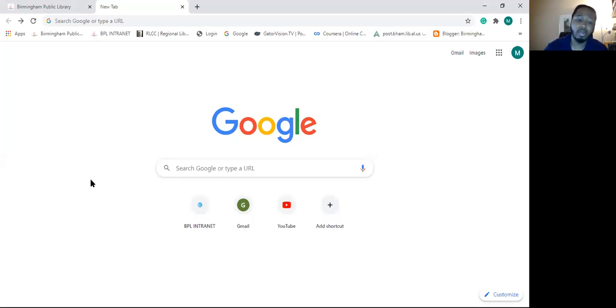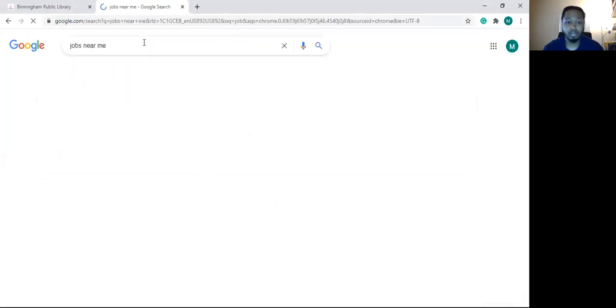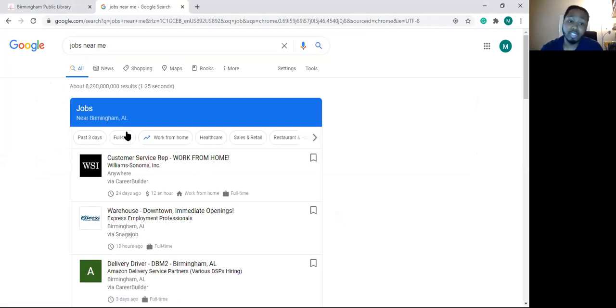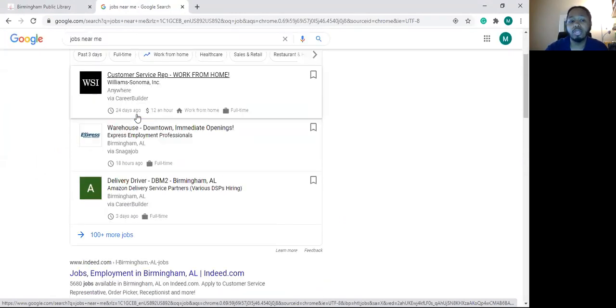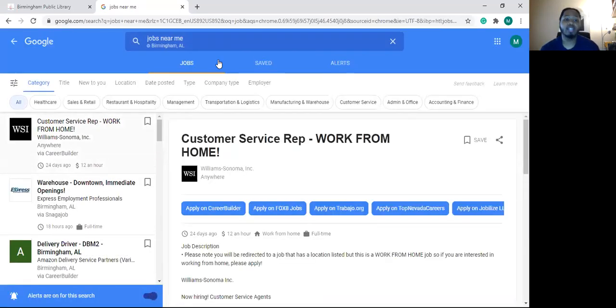Sometimes with Internet Explorer or Firefox the feature won't pop up right away. When you get to the Google home page, type 'jobs near me' in the search box right in the middle of the page. Once you type that in, a box will pop up — usually at the top in Google Chrome. Sometimes you may have to scroll down a little bit, but look for that blue border across the top. Once you see that blue border, click on it.